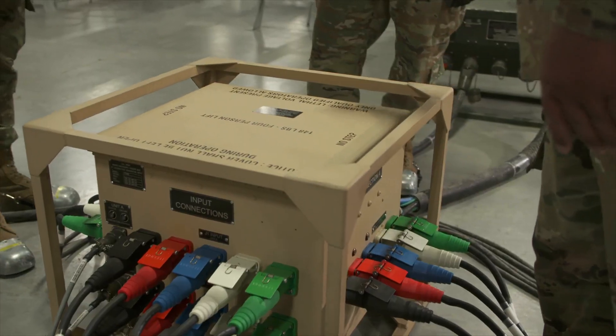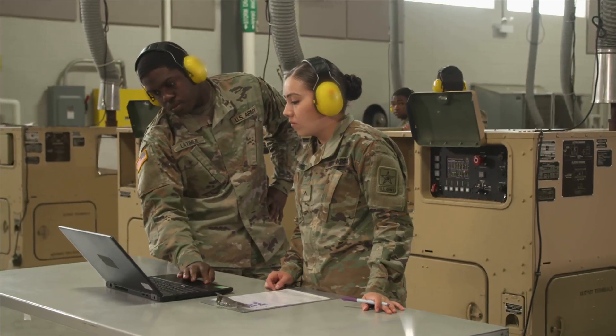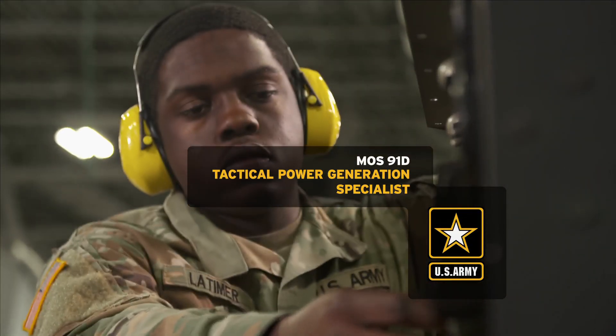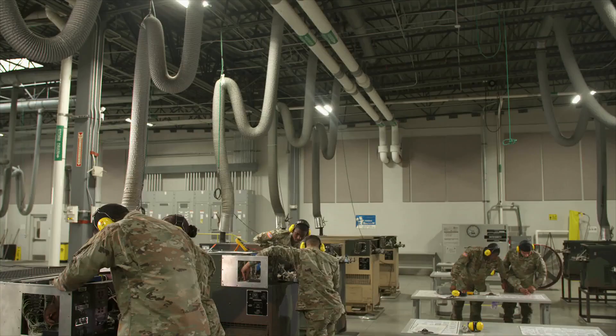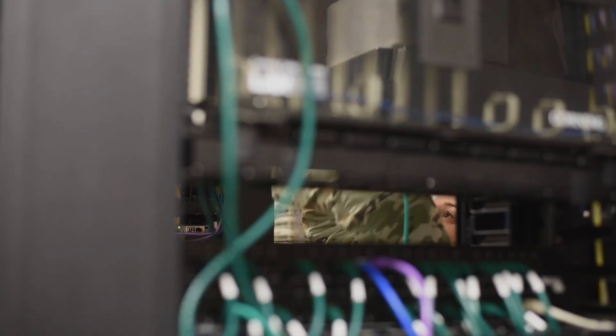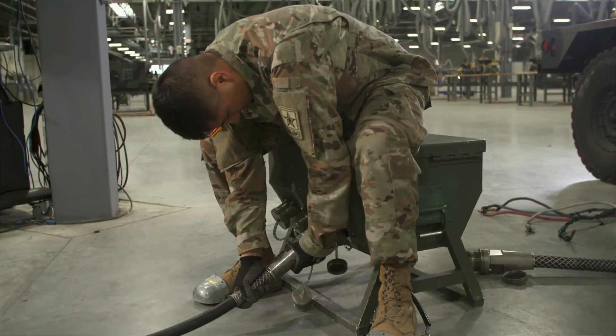The soldiers who supply this power are the men and women of Military Occupational Specialty Tactical Power Generation Specialists. Every unit needs us because we supply power, and basically if you don't have any power, you can't communicate, you can't do anything.